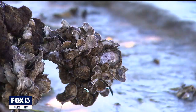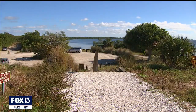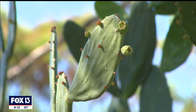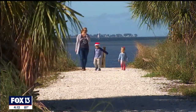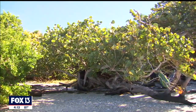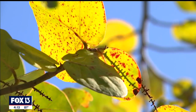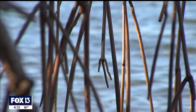We have mangrove ecosystems, as well as historically significant shell midden ecosystems. Shell midden ecosystems are kind of like little islands of upland habitat within areas that would traditionally be mangrove and wetland species. So you find things like prickly pear cactus and different types of grasses that you find kind of high and dry. You have things like Spanish bayonet and cabbage palm that grow on the shell middens, and you have some state endemic and listed species that specialize in shell midden ecosystems as well.